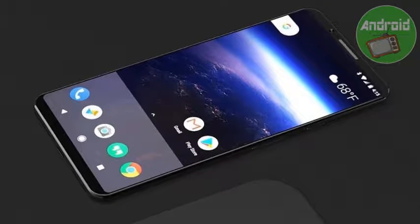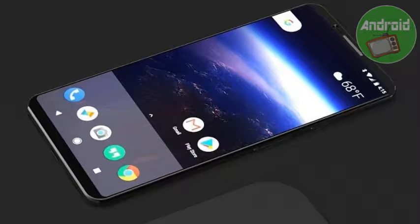Google Pixel 2 XL available at a discount of 8,000 rupees. All the details here.